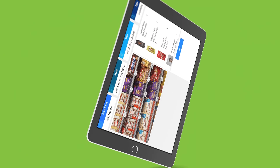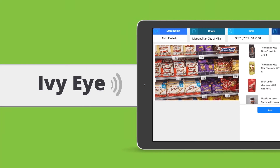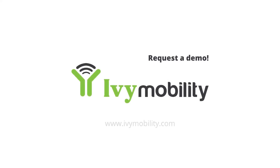IVI is an indispensable solution to minimize out-of-stock, track availability, ensure planogram compliance, maximize your product visibility, and augment sales. Request a demo to learn more.